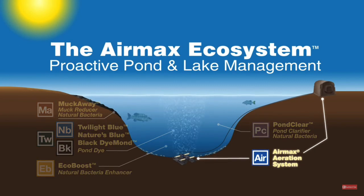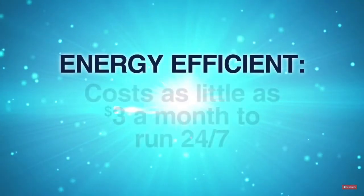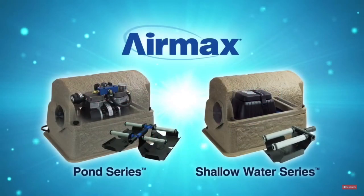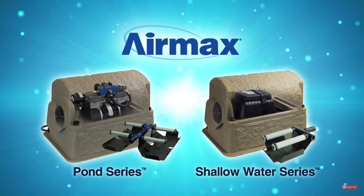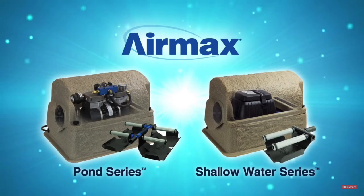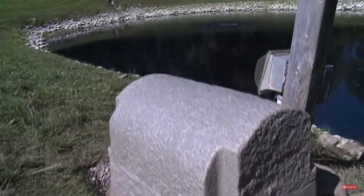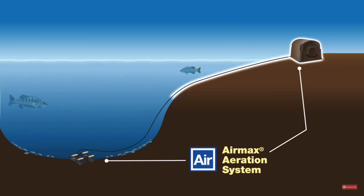The anchor of the Air Max Ecosystem is aeration. Air Max aeration systems are the most energy efficient systems available, costing as little as three dollars a month to run 24 hours a day, seven days a week. Each system consists of one or more powerful and efficient continuous duty air compressors housed in an exclusive silent air cabinet, self-weighted airline, and low-maintenance synergistic membrane diffusers. They're easy to install and simple to maintain.